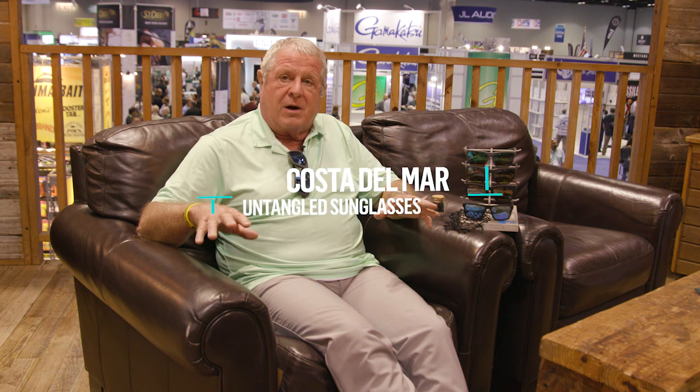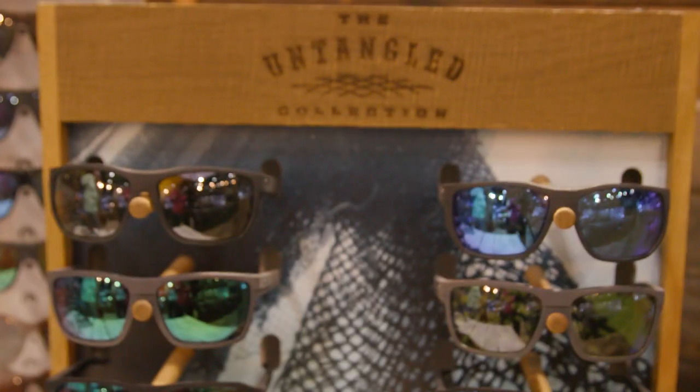Hi, I'm Randy Vance. I'm at ICAST 2021 in Orlando, Florida. Right now I happen to be in my favorite booth at the show because I've got a great leather armchair here that gets me off my feet. I'm with the folks at Costa Del Mar who have just come out with a new series of sunglasses called Untangled.